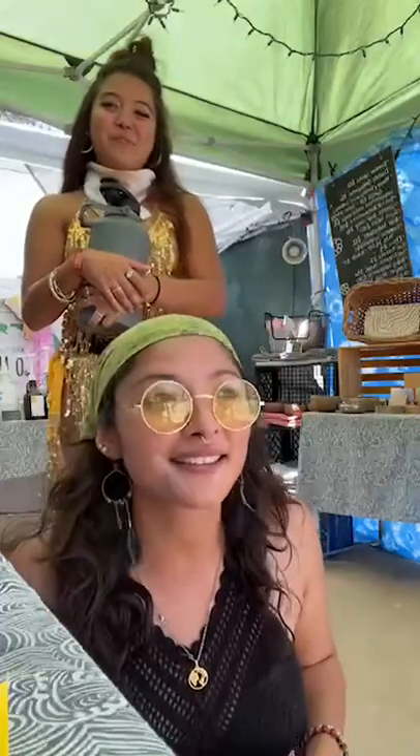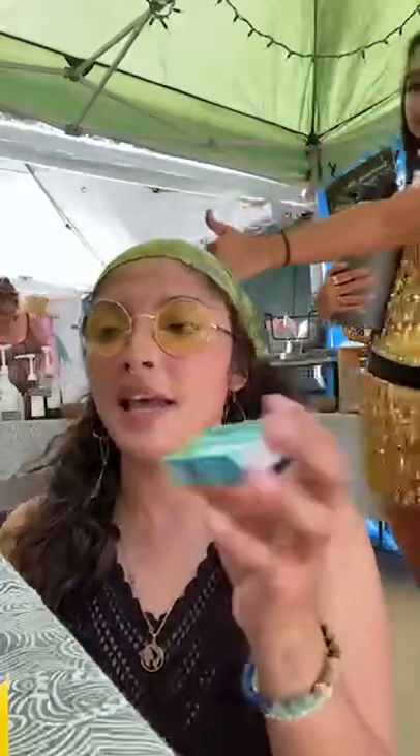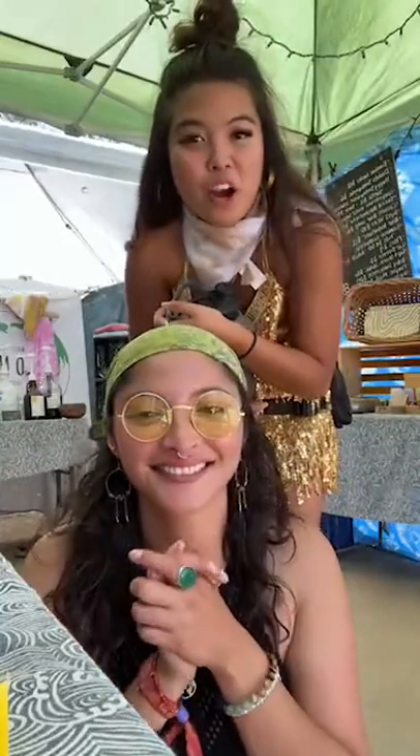We also have chewing gum — always important at festivals. These are really amazing; they're made with xylitol, which is important for preventing cavities. They are vegan, biodegradable, and plastic-free. Thank you so much for joining our live today. We really appreciate the support not only here at Lightning in a Bottle but at all our locations. Thank you for being eco-friendly — bye, EcoFriends! Stay tuned on our reels and post about Lightning in a Bottle!